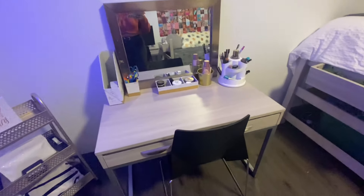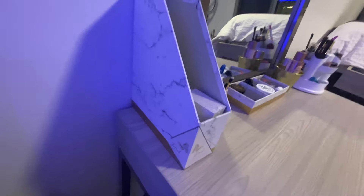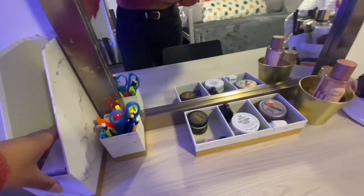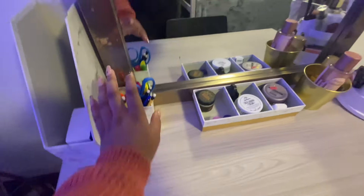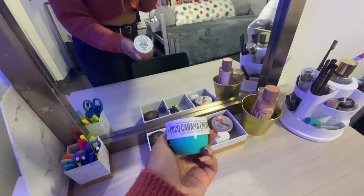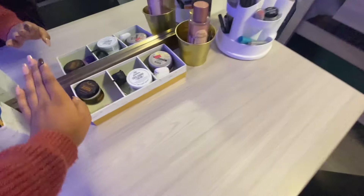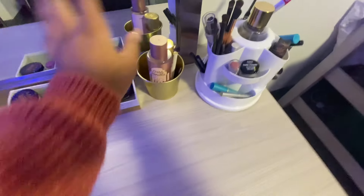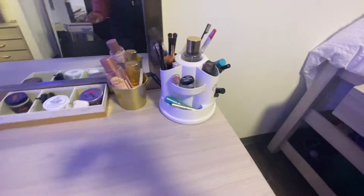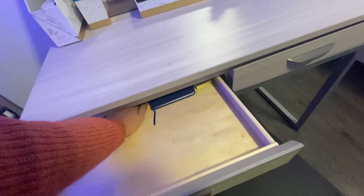I made this little vanity. Here's my mirror — a little busted right here but let's ignore that. I got these little Marvel-style holders for my notebooks. There's a pencil holder, my AirPods, Poco Cabana cream — a must-have — and my Shea Moisture moisturizing cream, fresh vanilla, and makeup stuff. These vanity drawers are so small you can only fit such little things in there.